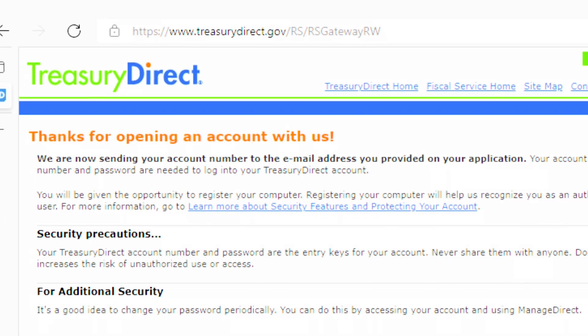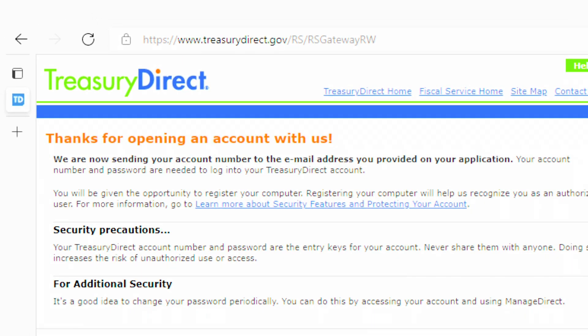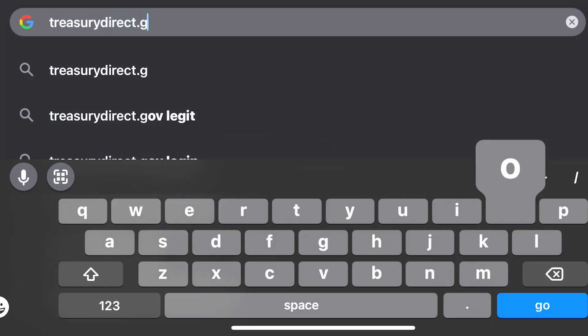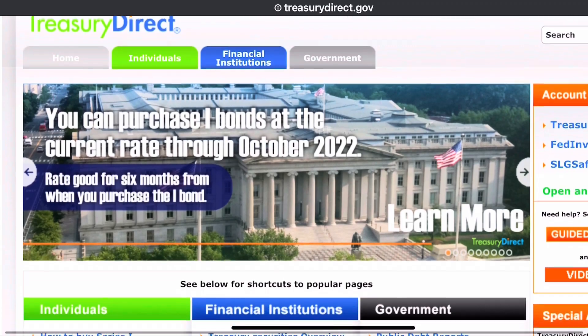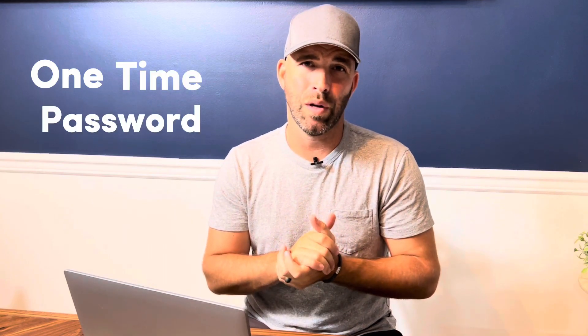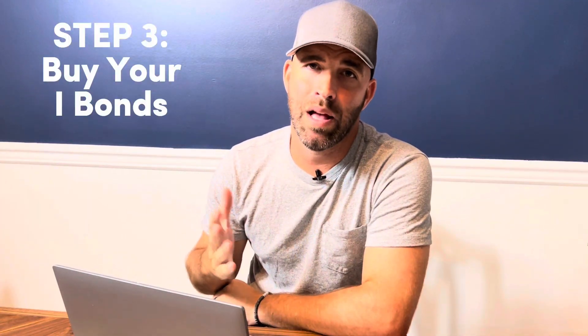This account number acts as a username, so make sure you don't lose it or forget it. After receiving your Treasury Direct account number, return to the Treasury Direct website and use it to log in. If it's the first time logging in on your computer, smartphone, or other device, you will also need an OTP, a one-time password. This will come via email after you've inputted your account information. Finally, step three: buy your I-bonds.